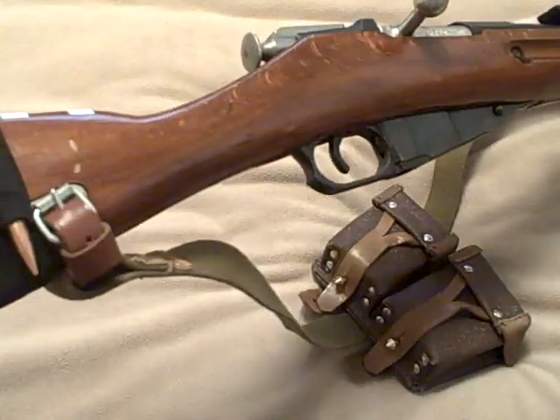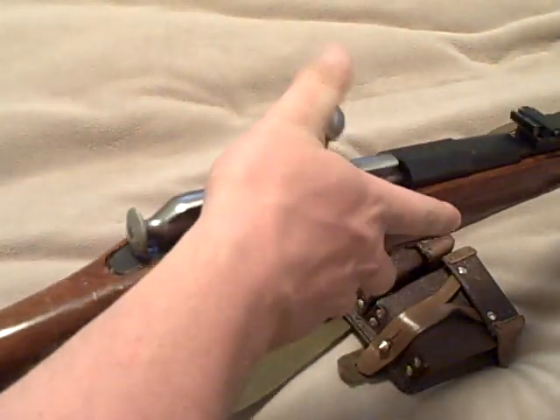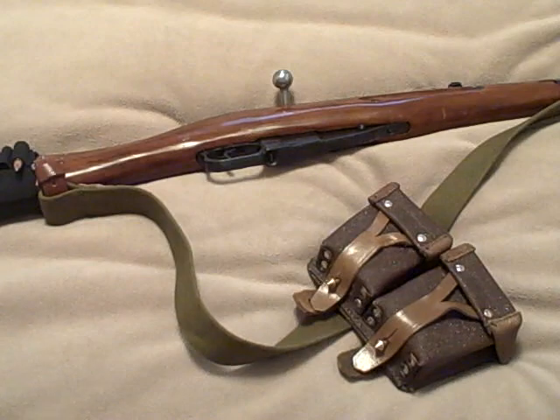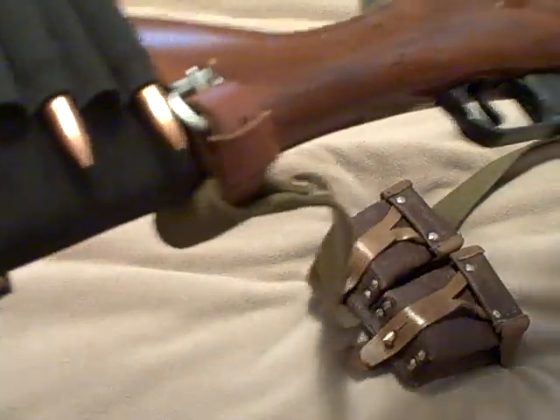I also have this little $5 slip-on. I only have five rounds on it, but it'll hold nine. And of course, the Mosin-Nagant itself — just a basic stock, nothing fancy, five-round capacity. This whole rig is about $100 to $110 for the rifle with the pouch, plus $5 for the slip-on. The sling comes with it too.